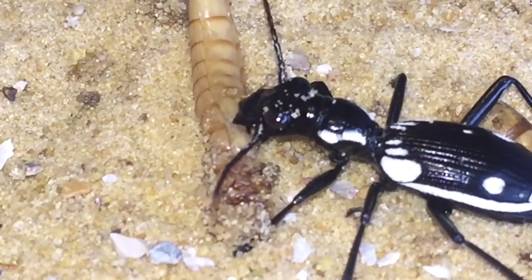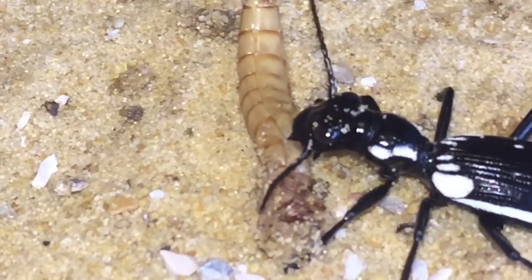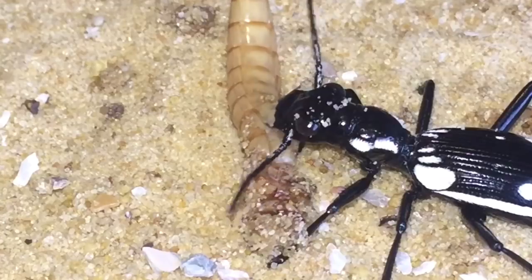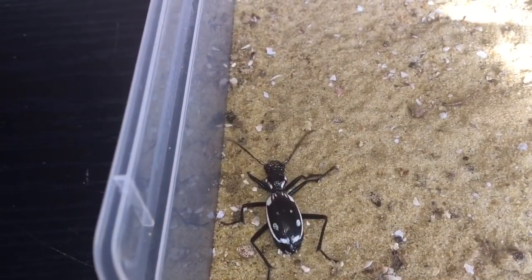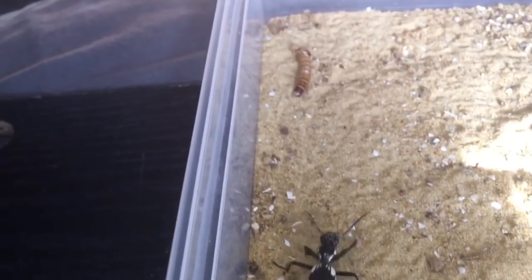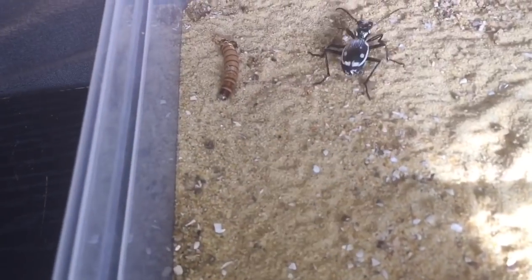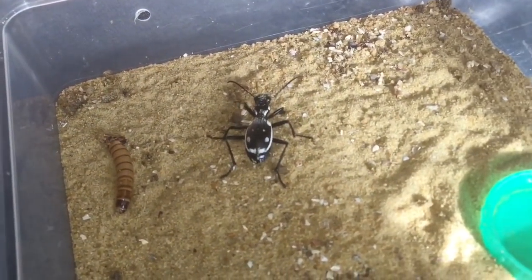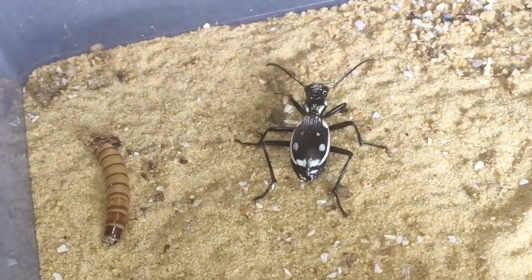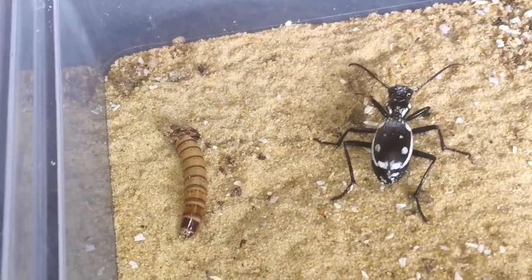When these two die — which hopefully won't be for a while yet — I will get some more. I'll leave this one to finish off its meal. The first one doesn't really seem interested in eating anymore — the morio worm is just sitting there. I've filled up the water dish as well. I'll put the cork bark back in and leave the morio worm; it might come back to it a little bit later. I hope you enjoyed this video — thanks for watching, everyone.